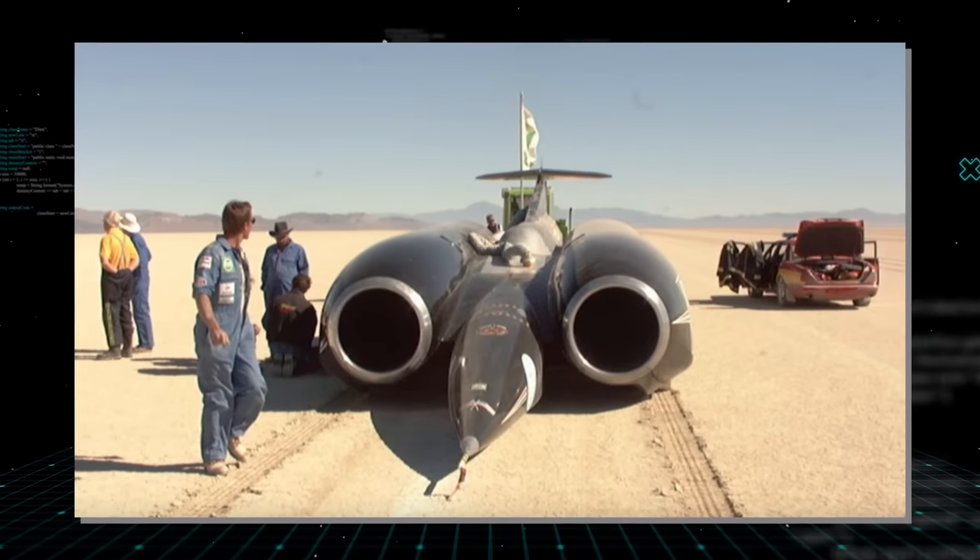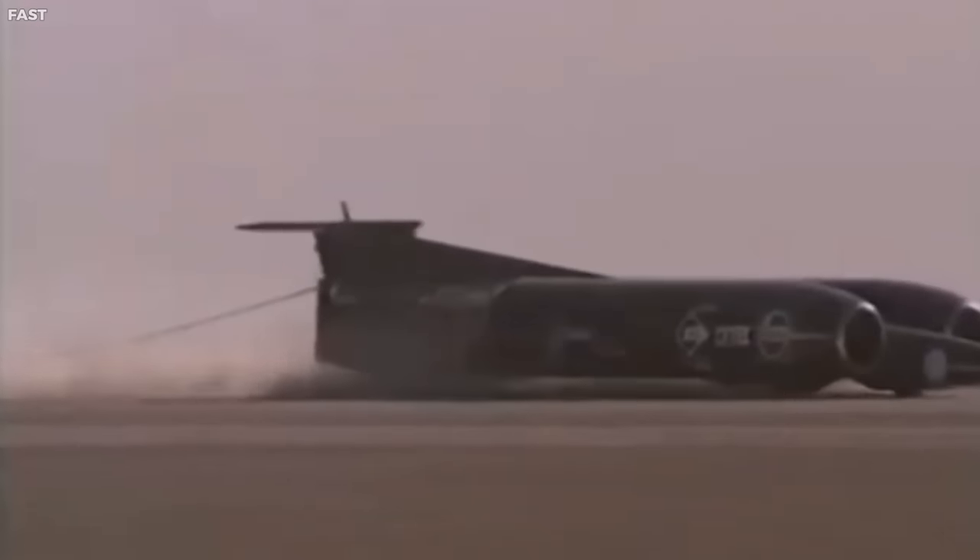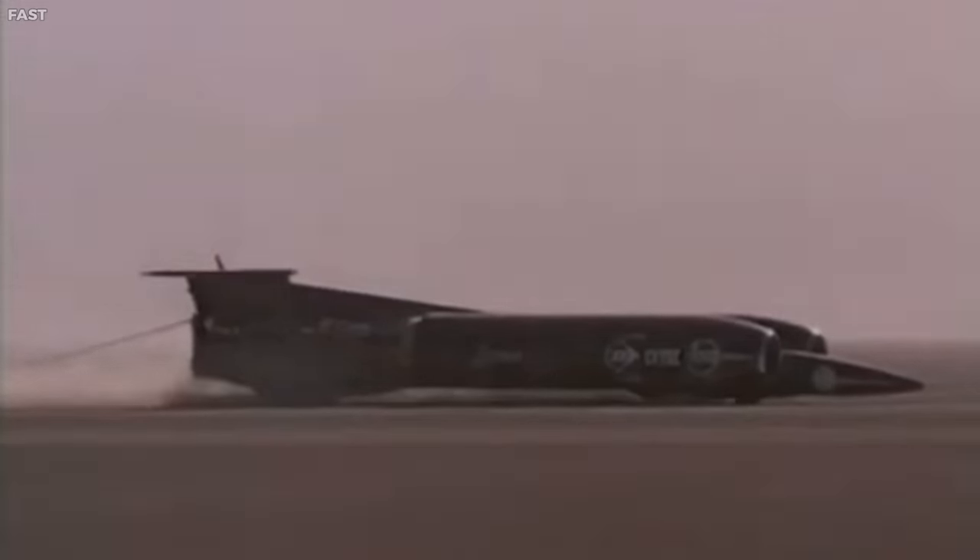The Thrust SSC is a testament to human ambition and the pursuit of speed. Its achievement is a landmark in the history of land vehicles, earning it a place of honor among the most unusual and extraordinary vehicles ever created.